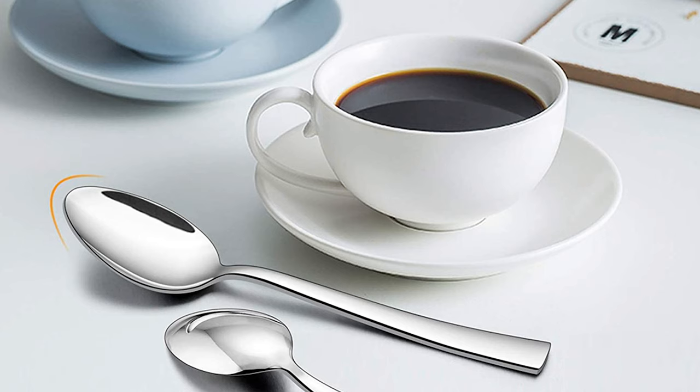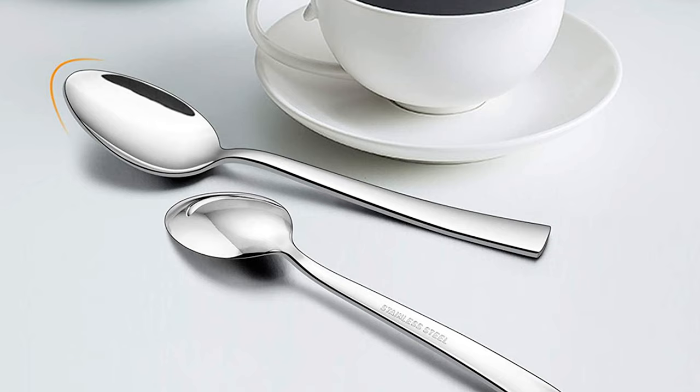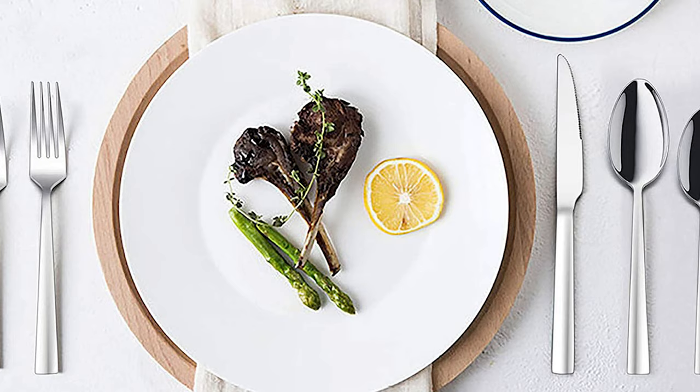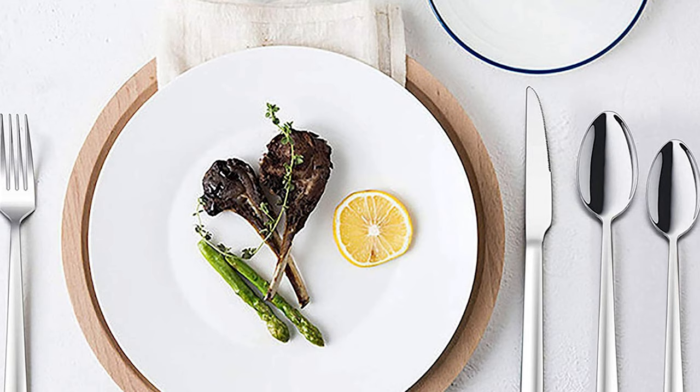It is solid, made of premium-quality 18/0 stainless steel, without any toxic materials — rust-resistant and nickel-free, healthy and durable for everyday use. This flatware set includes smooth edges with no rough spots or angles. The mirror-finished surface keeps shiny, with specially designed sharp serrated knife blades for cutting meats effortlessly.